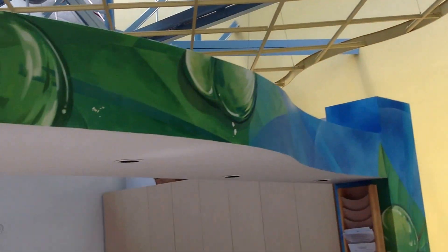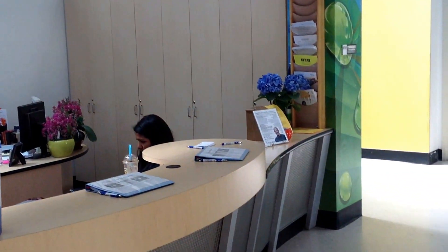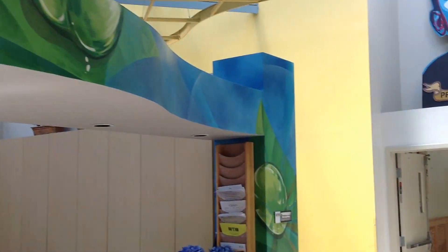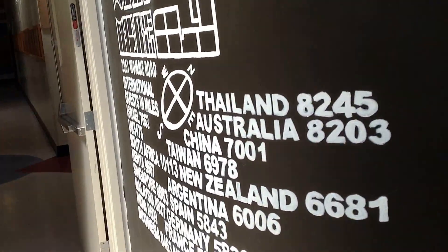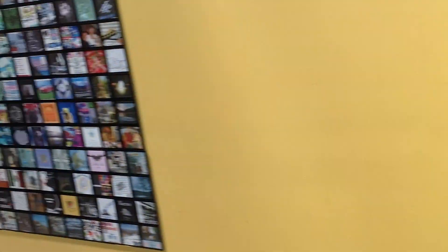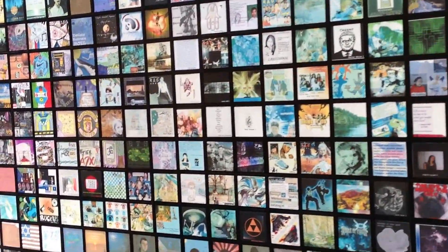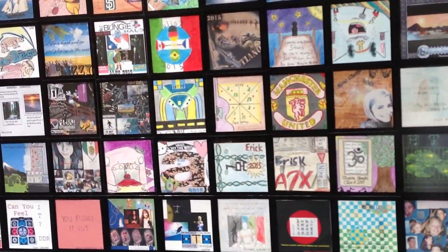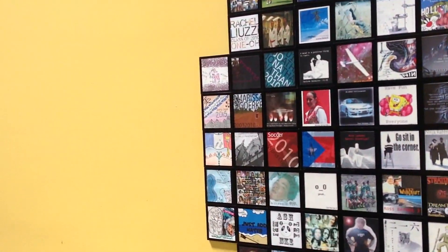Even on the reception. Something I really like here — all these individual things being created by a student. I think if you've been here for a year, you get to put one of these things up.